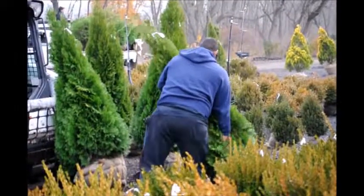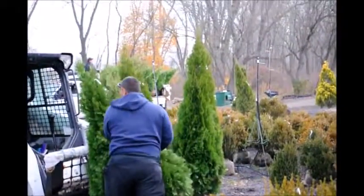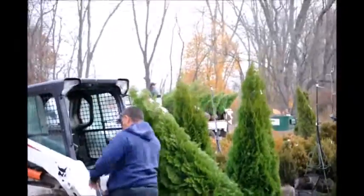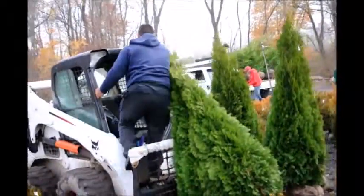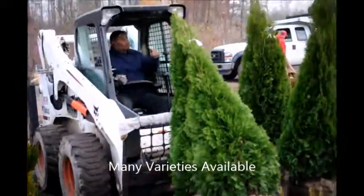Loading arborvita on a truck for delivery. At Highland Hill Farm we grow lots of emerald green and green giant arborvitas and we constantly are loading trucks and trailers with arborvitas to ship all across the east coast to people that need privacy and screening and buffering trees.